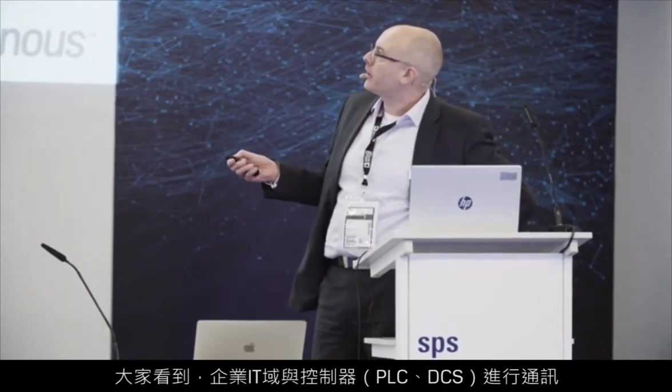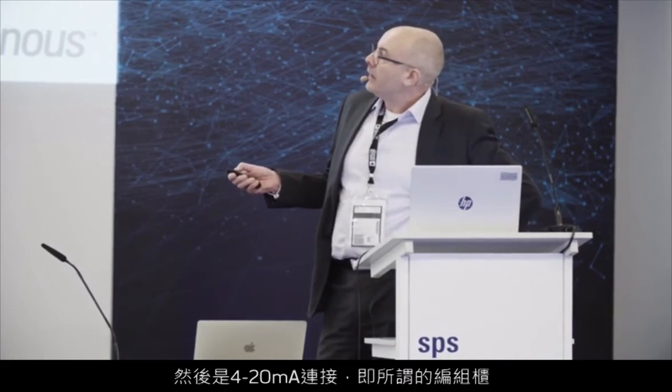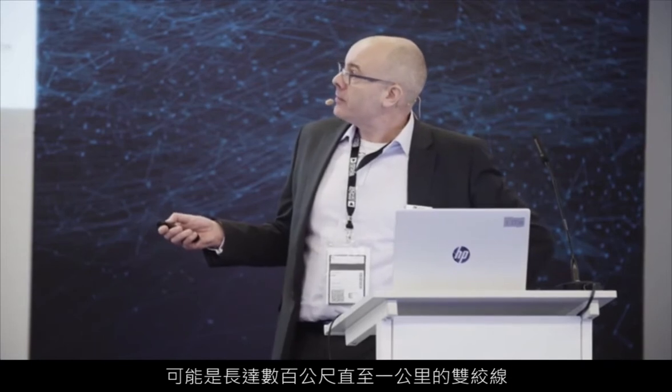Walking through the architecture: the enterprise IT domain talks to your controller — PLC or DCS. The controller has IO cards; these are fixed function — analog input, analog output, possibly some digital. Then you have 4 to 20mA connections to a marshalling cabinet, which takes field signals coming in and routes them to the correct portion of the control cabinet. This is very complex, very expensive, and takes a very big footprint. Out to the field, running 4 to 20mA cables — could be several hundred meters up to a kilometer long, twisted pair — and each sensor has to have a wire going back to the marshalling cabinet.